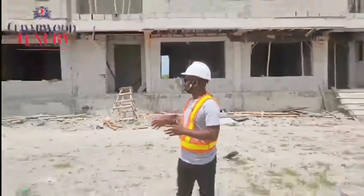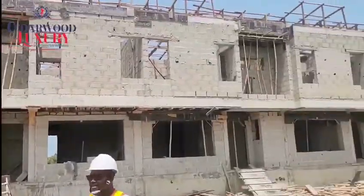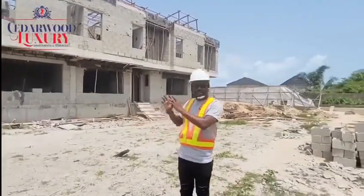As you can see behind me, the construction is mind-blowing — you can see the level of the work that has been done. Right here I'm standing in front of the block of four units of three-bedroom duplexes and one big cube. Today we're going to be showing you what this building looks like in terms of the interior design and construction.